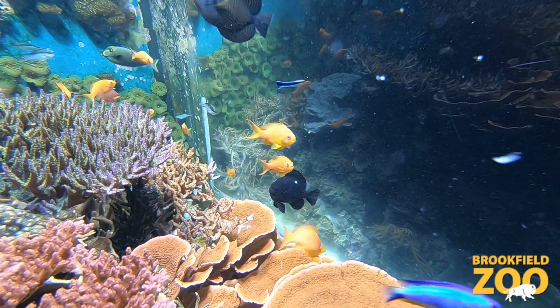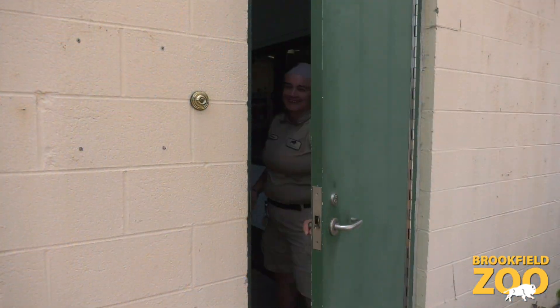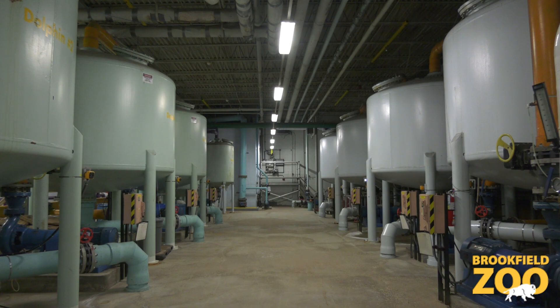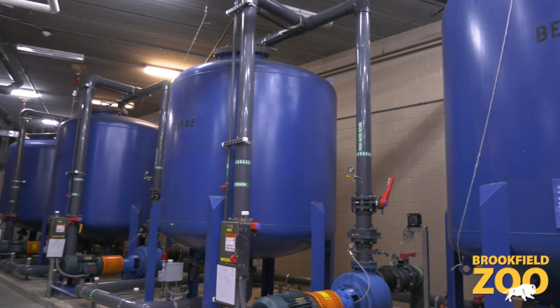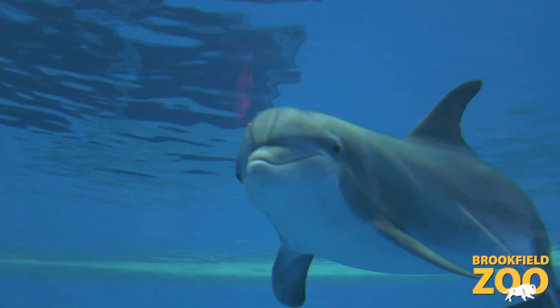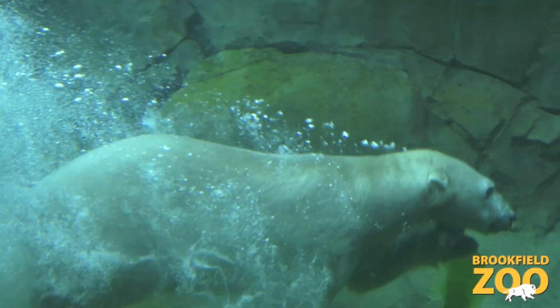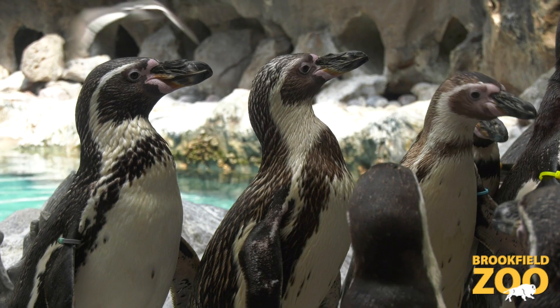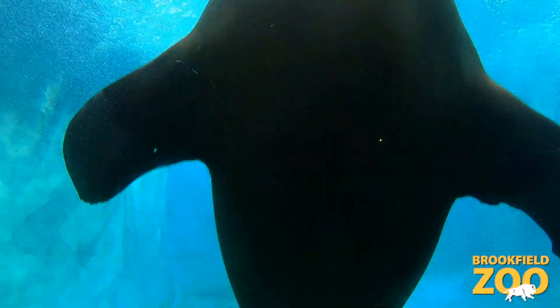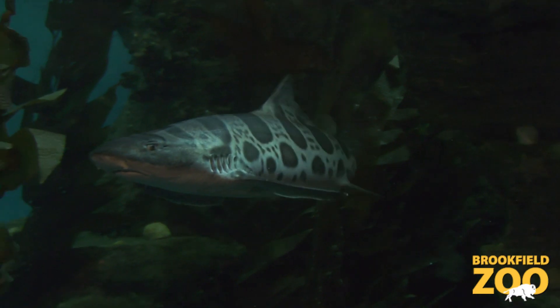June is World Ocean Month and today we're meeting with Adriana, one of the water quality staff here at Brookfield Zoo, for a behind-the-scenes look at our water filtration system. Water quality staff keeps our filtration systems in Seven Seas, Pinniped Point, Great Bear Wilderness, and the Living Coast up and running. They are incredibly important to the health of the animals who live in these habitats.